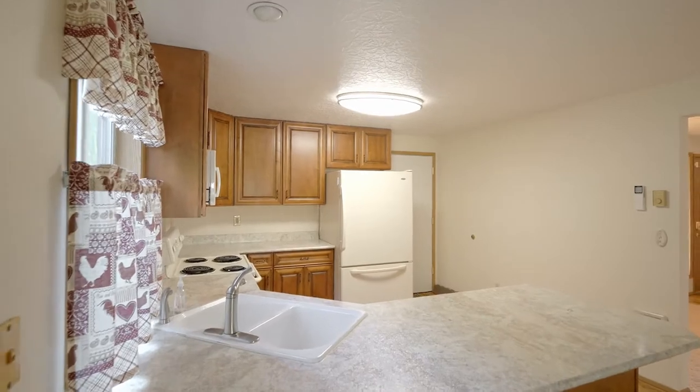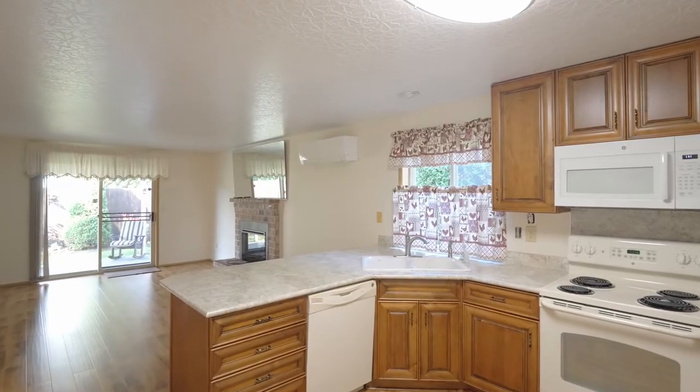The remodeled kitchen features ceiling height cabinets and beautiful hard surface countertops.